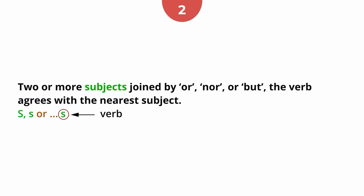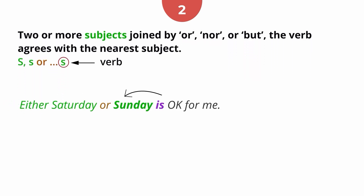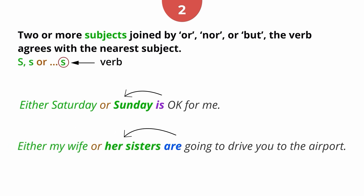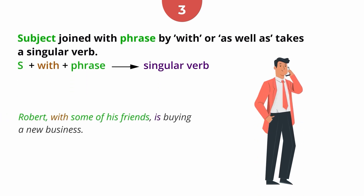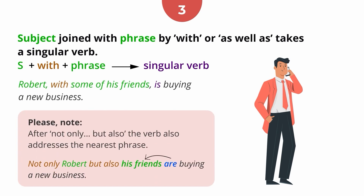Rule 2: Two or more subjects joined by 'or', 'nor', or 'but' — the verb agrees with the nearest subject. For example, 'Either Saturday or Sunday is okay for me.' 'Either my wife or her sisters are going to drive you to the airport.' Rule 3: A subject joined with a phrase like 'with' or 'as well as' takes a singular verb. 'Robert, with some of his friends, is buying a new business.' Please note: after 'not only...but also', the verb also addresses the nearest phrase. For example, 'Not only Robert, but also his friends, are buying a new business.'